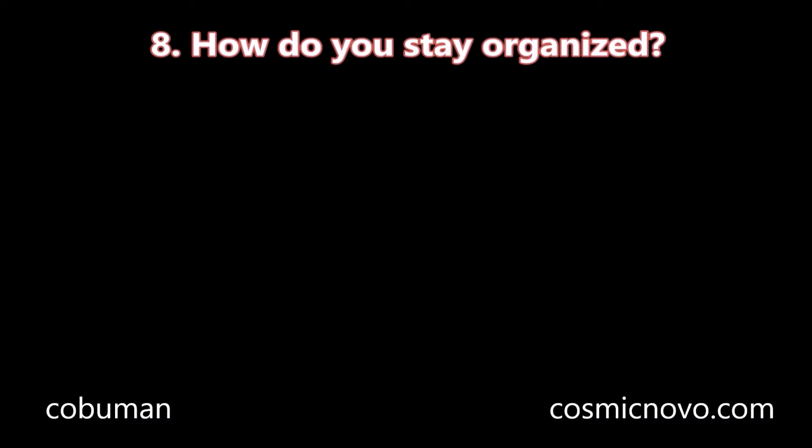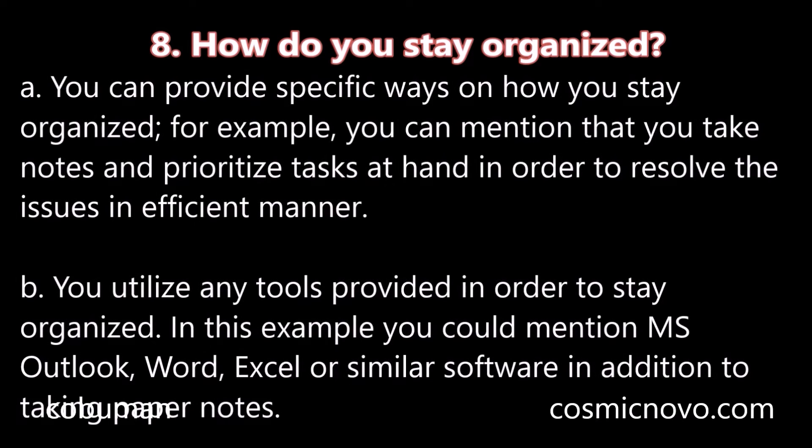Question number eight: How do you stay organized? A. You can provide specific ways on how you stay organized. For example, you can mention that you take notes and prioritize tasks at hand in order to resolve issues in an efficient manner.